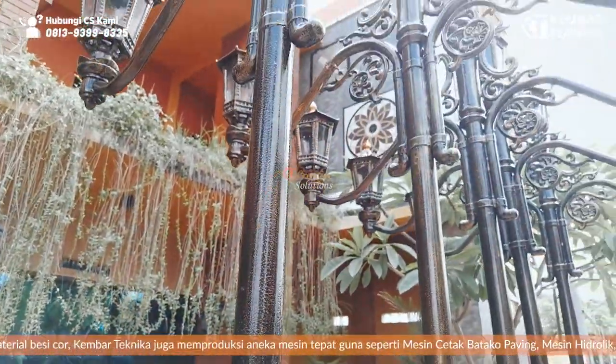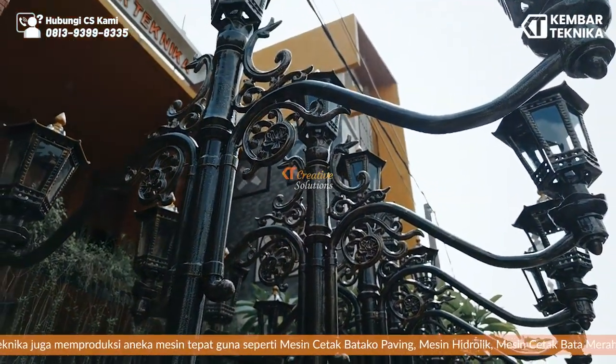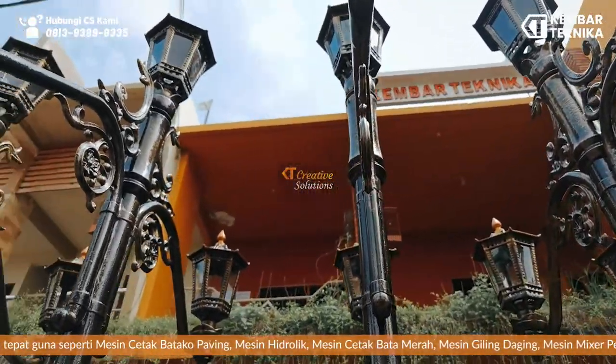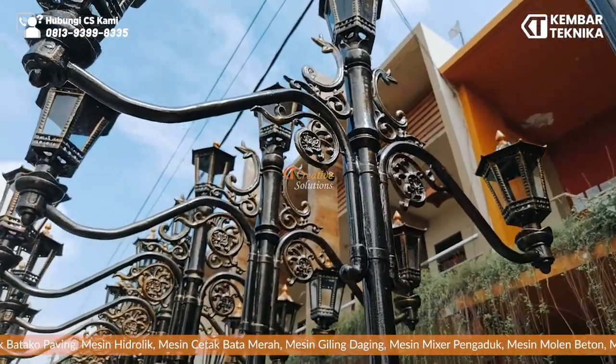Untuk molding pembuatan ornamen menggunakan mesin CNC router yang sudah terprogram, dan yang pasti untuk hasilnya lebih detail dan sangat bagus. (For the ornament molding, we use a pre-programmed CNC router machine, which ensures a highly detailed and very beautiful result.)